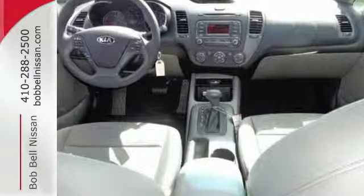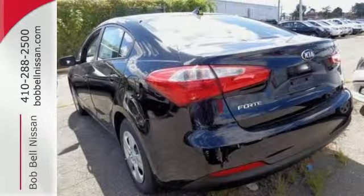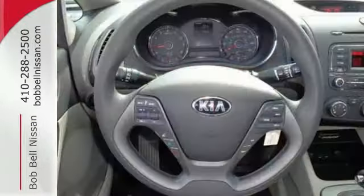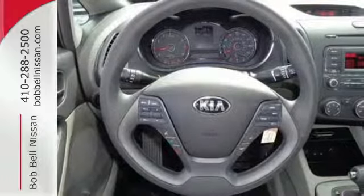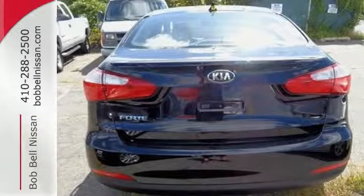This Forte comes nicely equipped with heated mirrors, Bluetooth connectivity, a multi-function steering wheel, and active ecosystem, adding convenience to your daily commute.